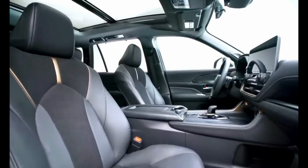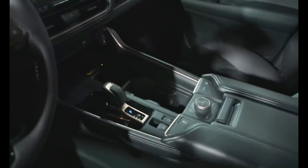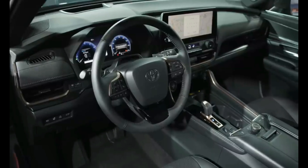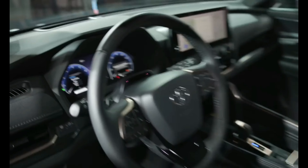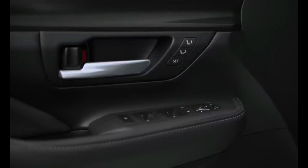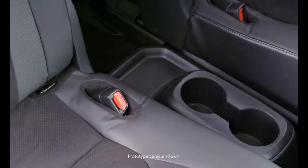The 2024 Grand Highlander comes by the grand part of its name honestly, with a roomier cabin than the standard Highlander. The third row benefits most from its larger size and boasts enough space for fully grown adults. The interior styling is different too, including a more symmetrical dashboard design. The XLE is the entry-level model and comes with plenty of convenience features, including a power-operated liftgate, heated front seats, second-row window shades, and a host of USB and power outlets throughout the cabin.